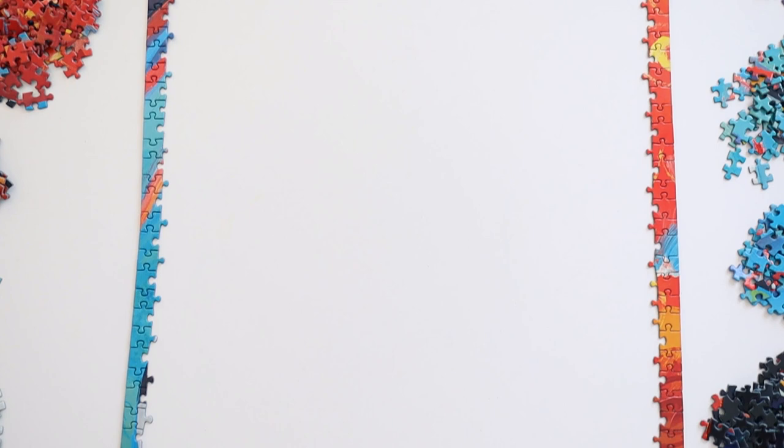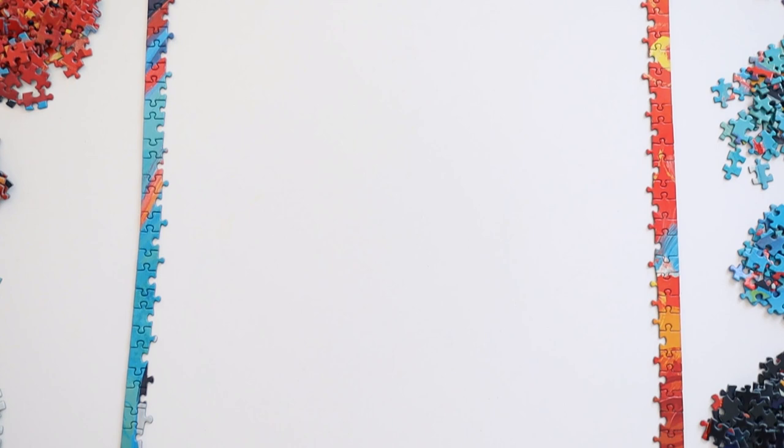The frame was really easy to do — it's quite obvious to know which pieces go together, which is always good. One thing I noticed though: on the puzzle box there's a golden frame around the picture, but on the actual puzzle that golden frame is not there. But that's fine — we still have the golden pieces on the cats. As long as we have some shiny bits, I'm happy.